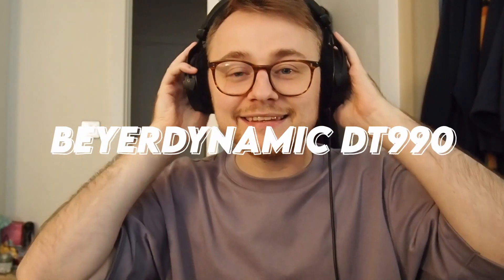Instead I got myself the Beyerdynamic DT 990 Pros, 250 ohms — because I don't think they do the black ones in any other ohm rating, and the ohms as far as I could tell make all the difference. Why did I get these ones specifically? Because they look cool. They're open-backed, which means you can hear a bit of the outside world through the grates while using them. I found that with closed-back headphones someone would knock on the door and you don't hear them, and then they come and tap you on the shoulder — which is the single scariest thing in your entire life. My heart has not recovered from getting taps on the shoulder and immediately shitting myself.